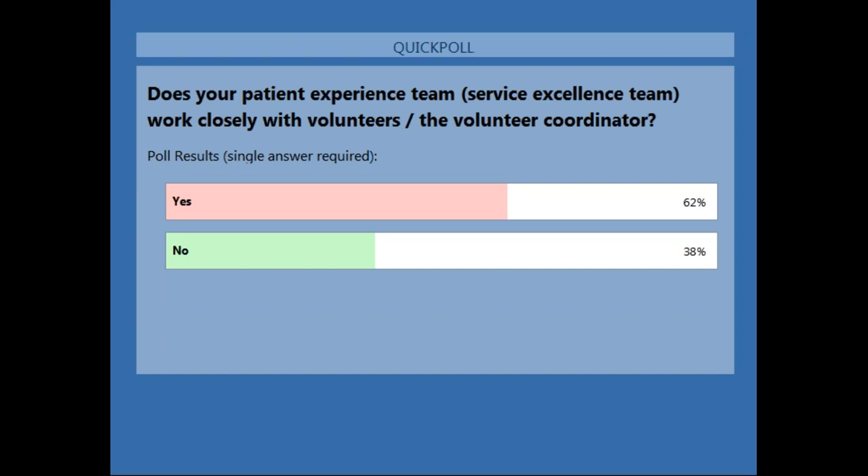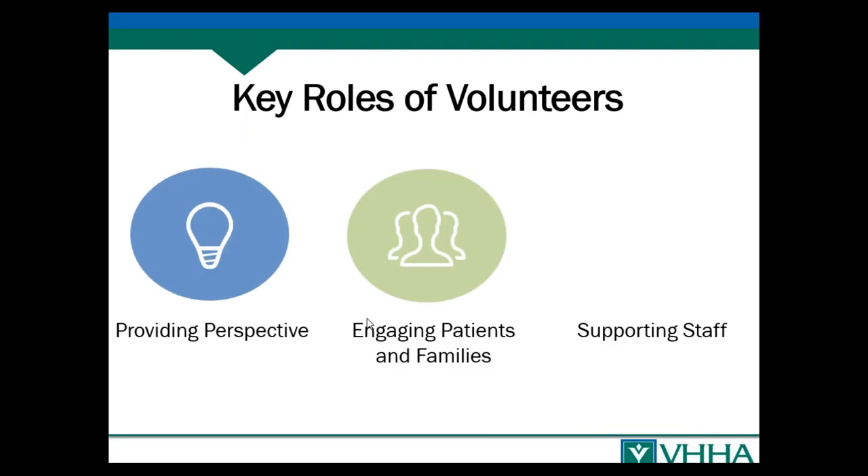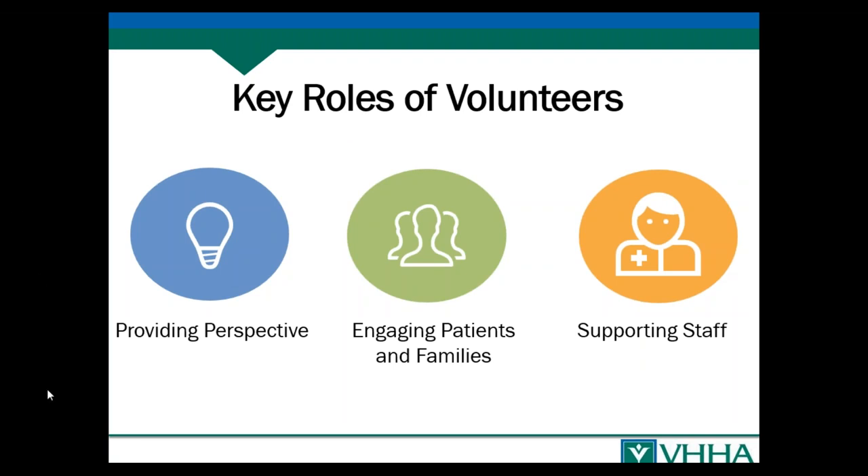Moving on to the next slide, there are three key things to think about in terms of how you're using your volunteers. One is having volunteers provide perspective on the care being provided — think of them as your eyes and ears in the organization. They can also directly engage with patients and families, support them in their hospital experience, and support your staff.